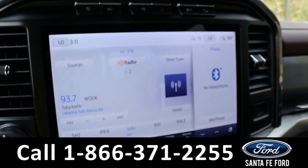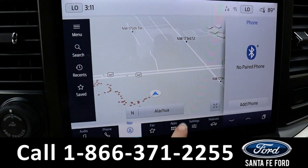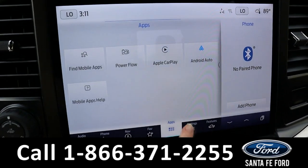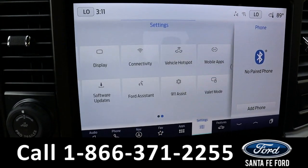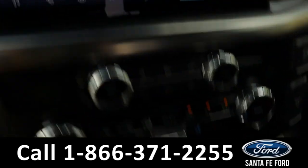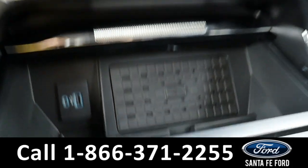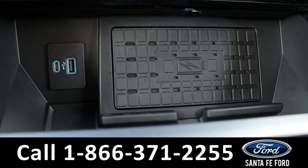The radio is a touchscreen offering AM, FM, Sirius XM, and Bluetooth, as well as GPS navigation, Apple CarPlay, Android Auto, Ford Pass Connect — which includes Wi-Fi capabilities — and Ford Copilot 360. It has dual climate controls, and both front seats are able to be heated and cooled. It also has USB-C, USB, and a wireless charging pad.